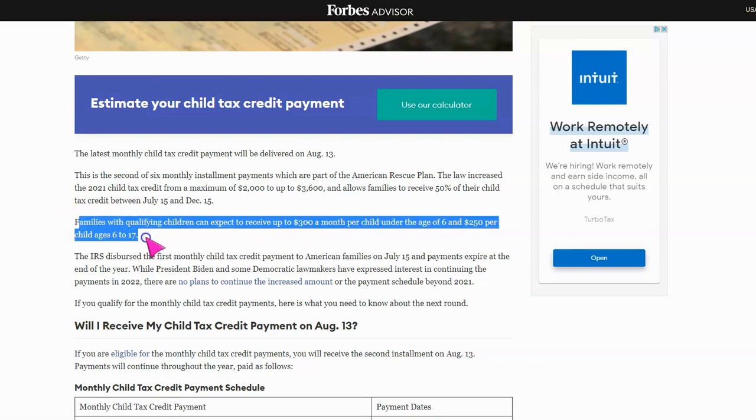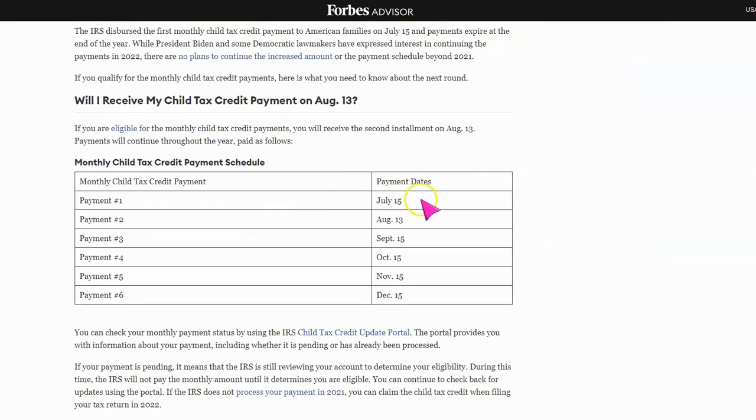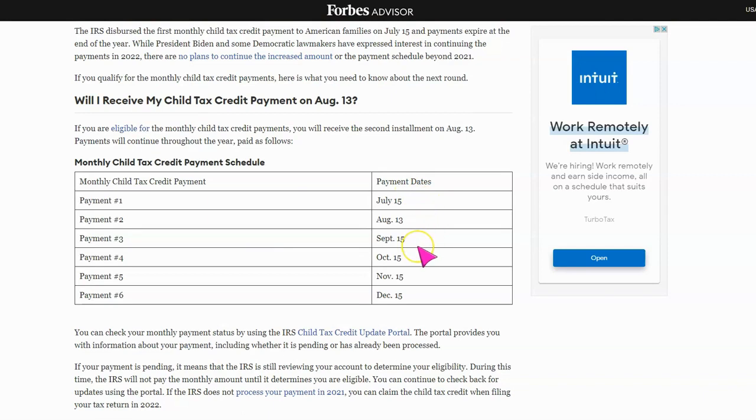Make sure you know which one of these applies to you. If you are wondering about the other dates for the rest of the year, the September date is the 15th, and payment number four for October is also the 15th.